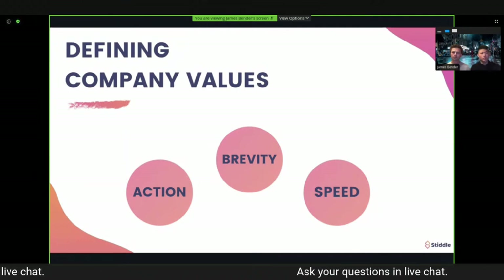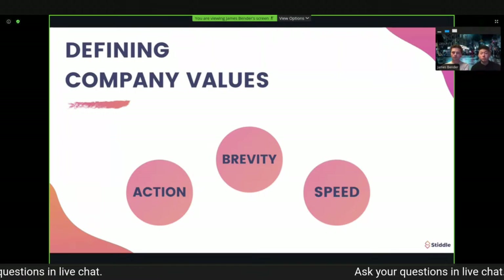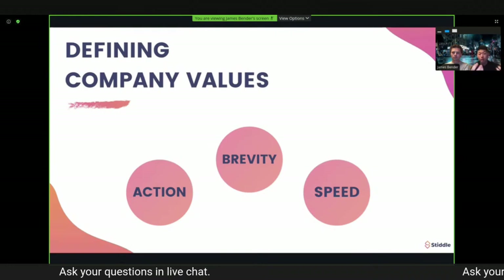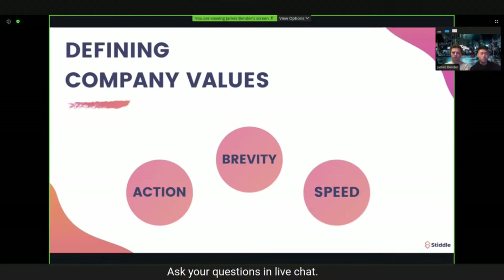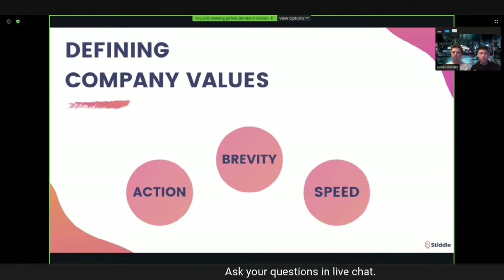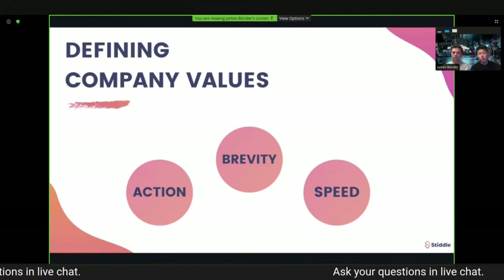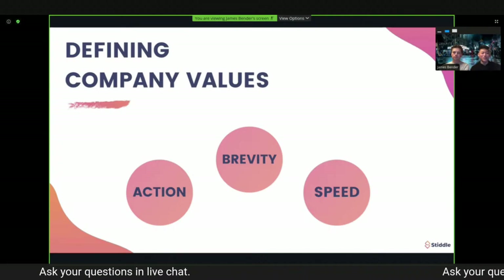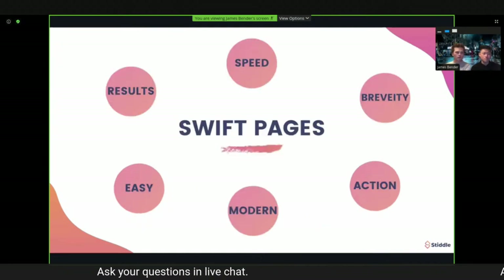In defining these company values, we really thought about the features of a great landing page. Here's a great exercise into differentiating between a good B2B marketer and a great B2B marketer: a good B2B marketer defines company values based on what customers want in their software, but a great B2B marketer defines company values based on the customer journey and the experience for the end consumer. Don't just think about what someone designing a landing page might want — think about what your customers' customers want when they visit it.